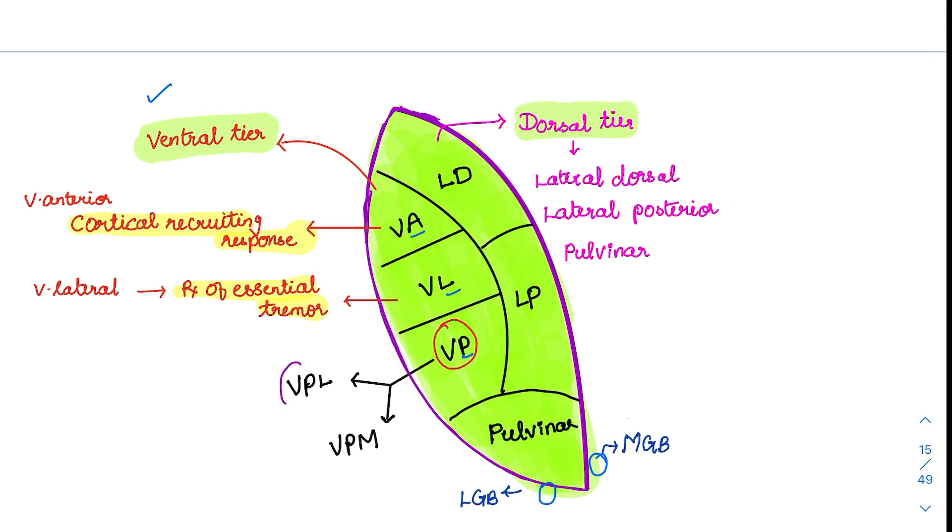The most important nucleus is the ventral posterior. VPL (ventroposterolateral) carries somatic sensations from two tracts: the dorsal column and the ventrolateral pathway. VPM (ventroposteromedial) carries sensations from the facial structures via the trigeminal nerve, and it also carries taste sensations.